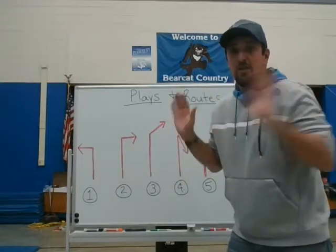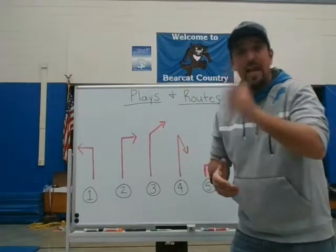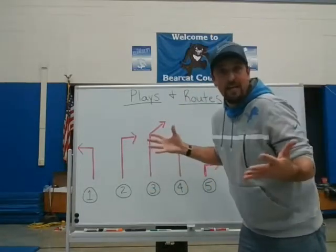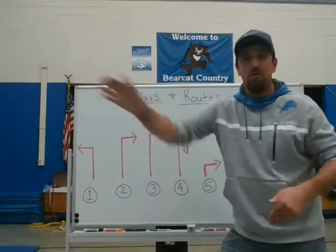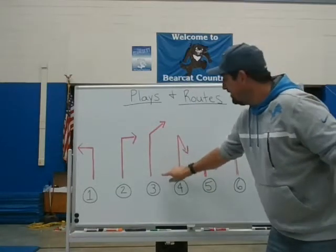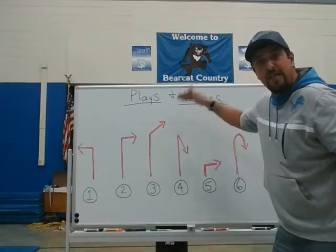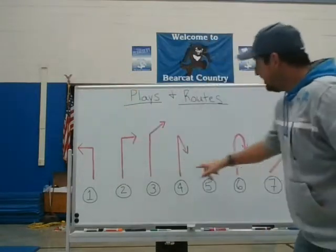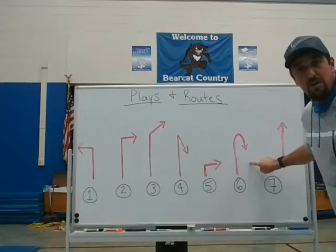These routes are patterns you're going to try at home. You might need an extra person — a friend, a parent, or a sibling — to throw you the ball. You can also practice running routes by yourself if nobody's available. The first example is an out route, where you run up and break out towards the sideline. Another is a post route, where the receiver runs up and then slants towards the goal post in the middle of the field at the back of the end zone.